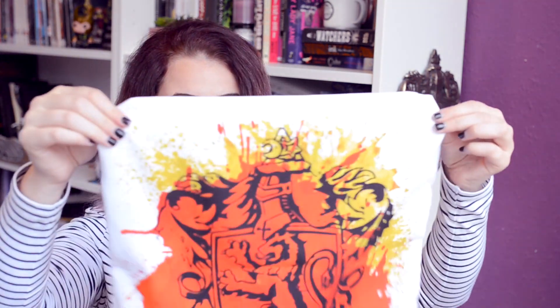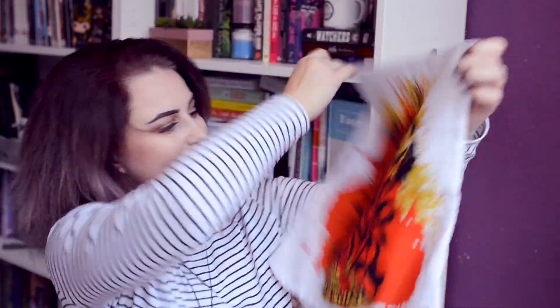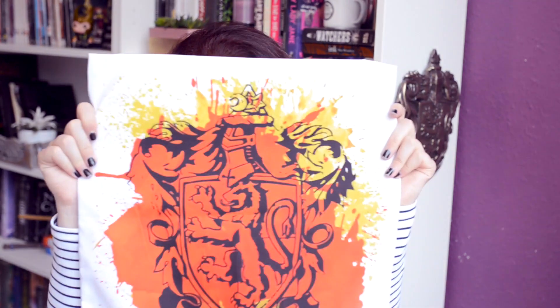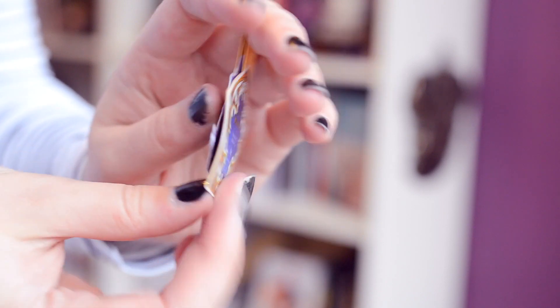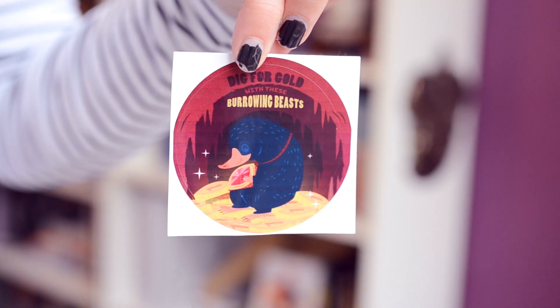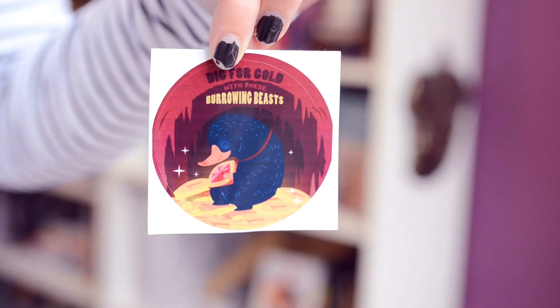I'm just pulling stuff at random. So first of all, we have a pillowcase, and this one is for Gryffindor — because you know I'm a Gryffindor. This is so silky as well, sort of like a velvet but it's not entirely velvet. It's soft. And then I thought it was just paper inside, but no — we have this chocolate card magnetic bookmark. And then inside there's — oh, we have Gryffindor gold with these burrowing beasts, and it's just like a sticker for Niffler.